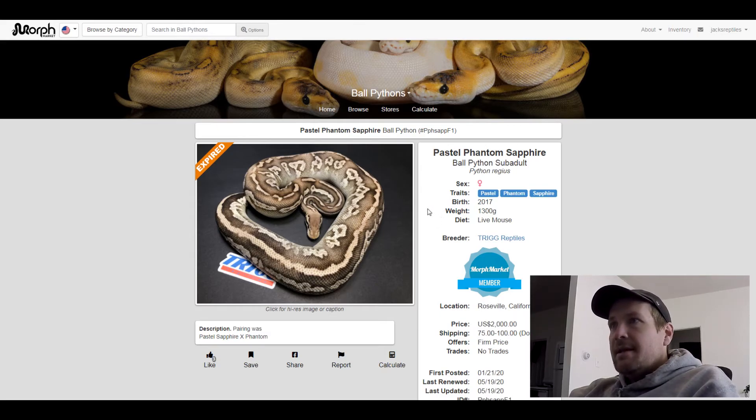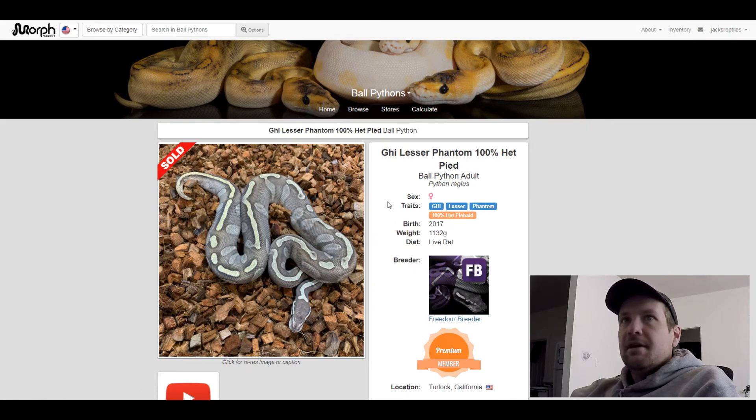This next one is a GHI Lesser Phantom 100% het Pied. This one sold for $2,000. That's crazy that it sold for that much.